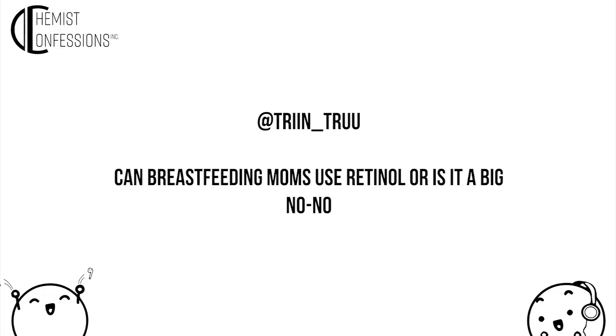Last question from at_trendtrue: can breastfeeding moms use retinol, or is it a big no-no? You can definitely use retinol when breastfeeding. Vitamin A gets flagged for pregnant women — especially oral vitamin A — because it can cause birth defects, but your baby is out now. Topical retinol penetration is very low, and studies have looked at retinol supplements during breastfeeding as an actually helpful antioxidant and nutrient. So generally, you are good to go — and congratulations!